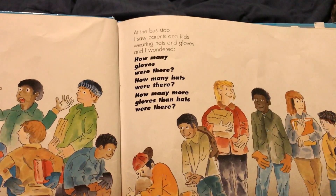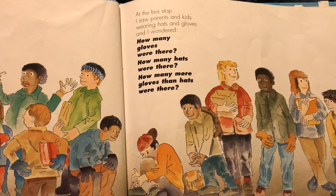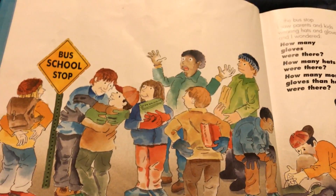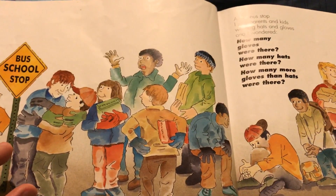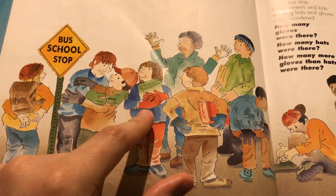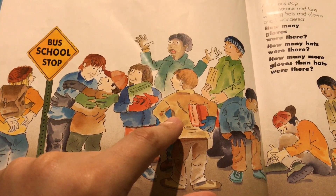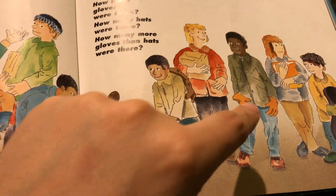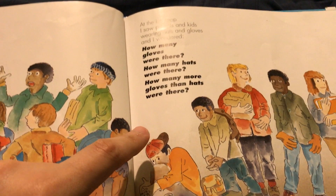At the bus stop I saw parents and kids wearing hats and gloves, and I wondered how many gloves were there? Let's figure this out. There's one pair of gloves — one, two, three, four, five, six, seven. Seven gloves.